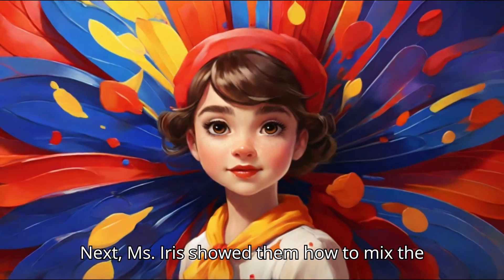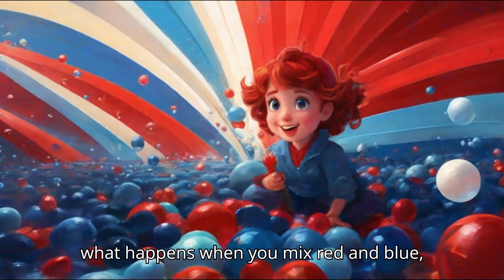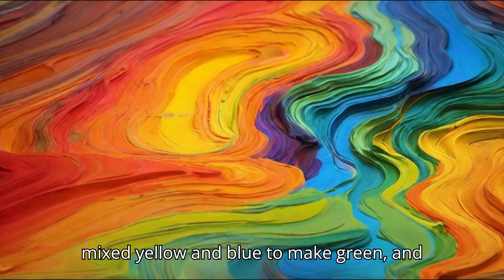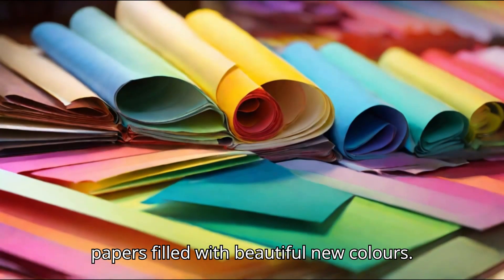Ms. Iris showed them how to mix the primary colours to make new ones. Watch what happens when you mix red and blue, she said. The children gasped as purple appeared on their palettes. They eagerly mixed yellow and blue to make green, and red and yellow to make orange. Their papers filled with beautiful new colours.